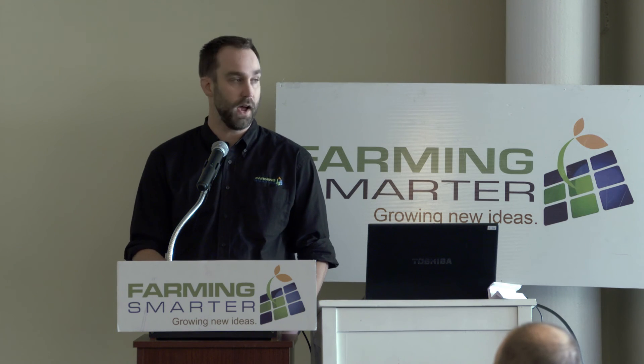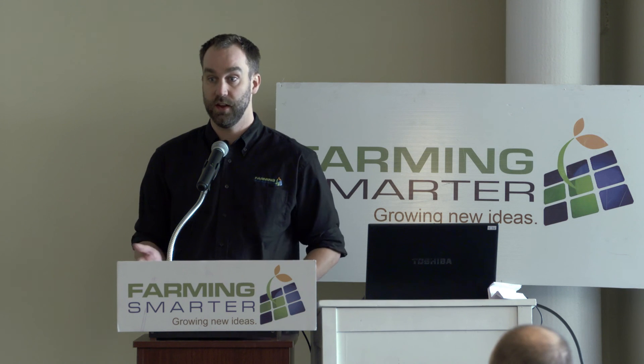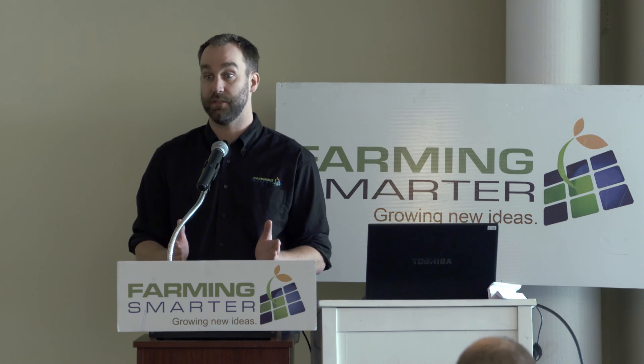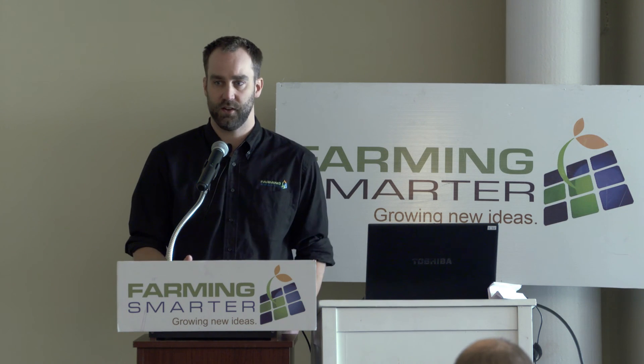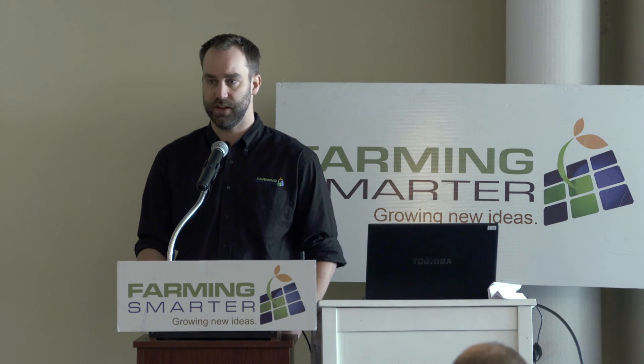[Audience]: You did full fields? Yes, quarter sections — ten fields, all full 160 acres. To do a quarter section took us about four hours. We did the Varus and the EM38 together. If you were to do the EM38 on its own, it's much smaller and you could probably pull it behind a quad and go a little bit faster. The Varus is a contact sensor with six discs that have to maintain contact with the soil at all times, so you're a little bit slower. If somebody were to use just the EM38 on its own, you could probably speed things up, but for us it was about four hours per field, plus a little bit of time cleaning the data in the office after.